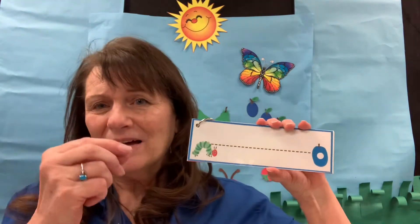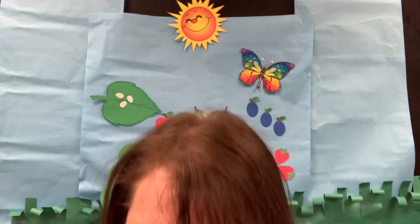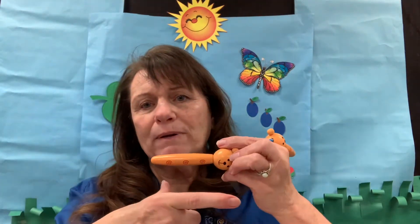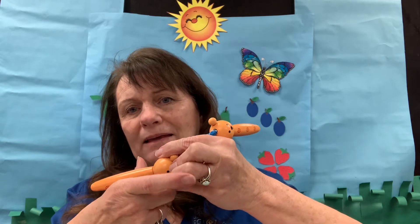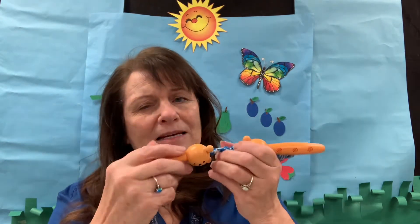Then they're going to work on a fine motor skill — holding their pencil correctly and being able to draw a straight line or a curved line. Just make sure they've got correct pencil grip. Remember, you're going to lay it in their hand and have them pinch, so they shouldn't be fisting anymore — they should be pinching it and making sure they're holding it correctly while they work.